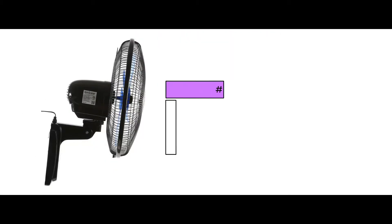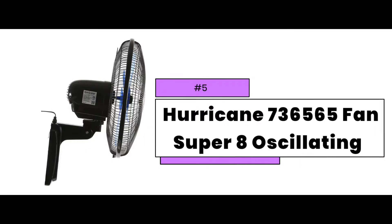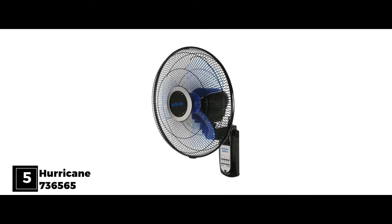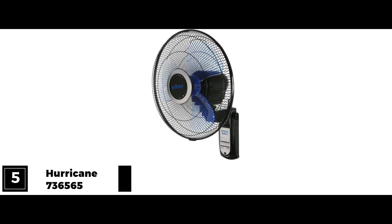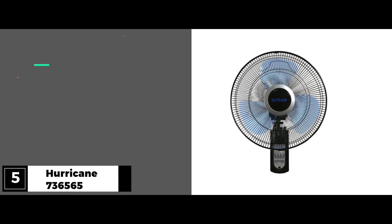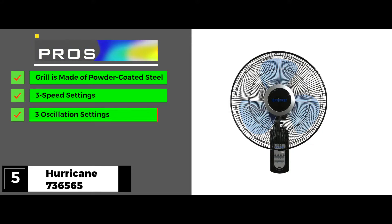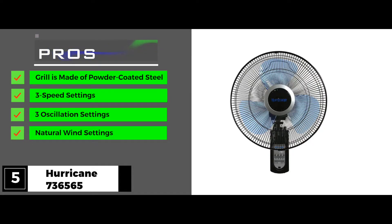First, let's take a look at the Hurricane 736565 Fan Super 8 Oscillating. The Hurricane's 8-speed fan has an interesting approach to whole room cooling. It has oscillation settings that let it move up and down, side to side, or in a figure 8, pushing air to every part of the room at 3 fan speeds. The pros: the grille is made of powder coated steel, it has 3 speed settings and 3 oscillation settings, and a natural wind setting to mimic outdoor conditions.